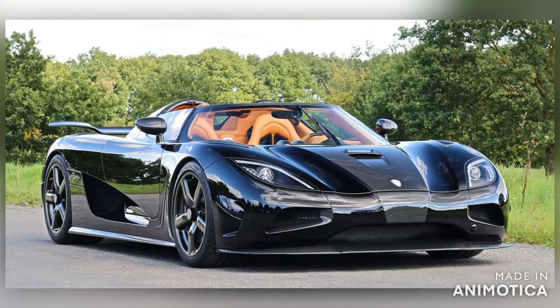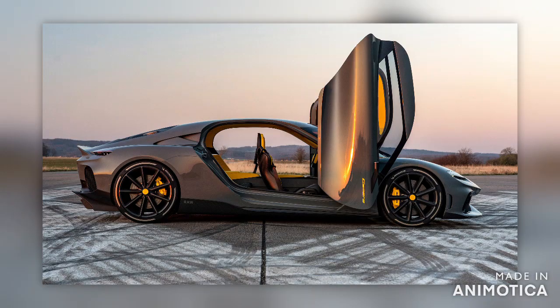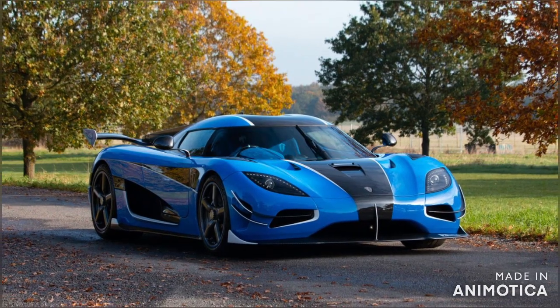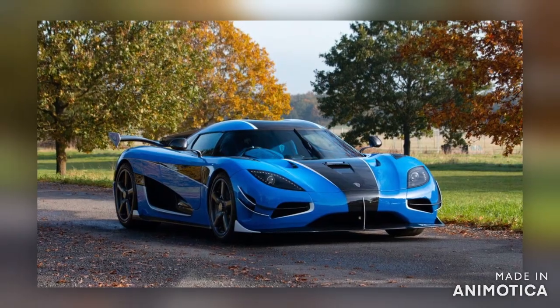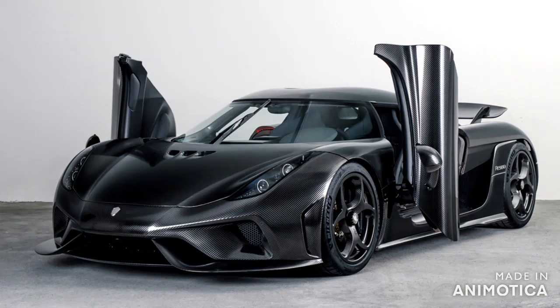Koenigsegg as a brand has always been known for their high-performance hypercars — from building the world's fastest car to making a four-seater mega car. This company is unique in its functioning, so unique that they have started working on a system which involves volcanoes. In this video, I am going to give you guys complete information of what Koenigsegg is up to.